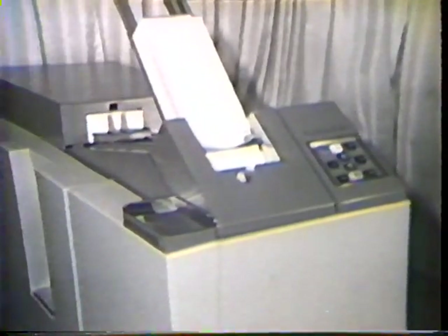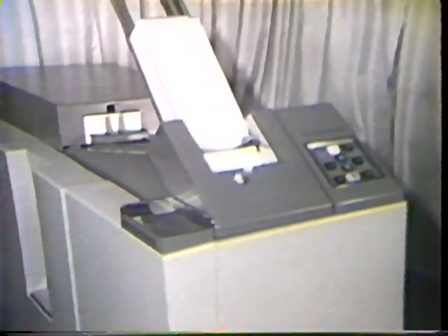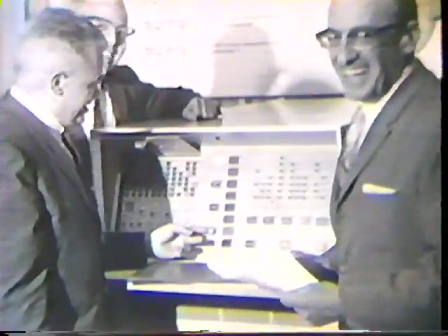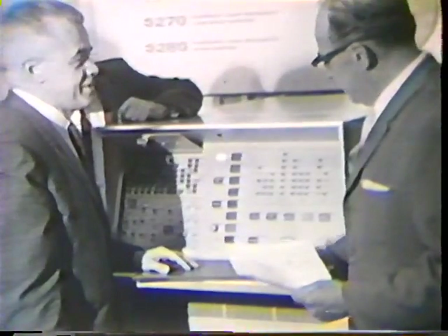Punched cards are produced simultaneously by this 300-card-per-minute punch. All units of the B-260 have built-in monitoring systems to detect errors or invalid codes. Built-in buffering techniques permit all components to operate in unison at top-rated speeds despite differences in individual unit speeds, making the B-260 some 30 to 200 percent more productive than competitive systems.